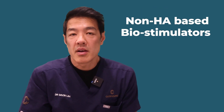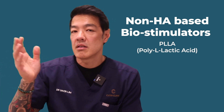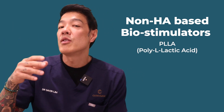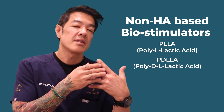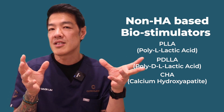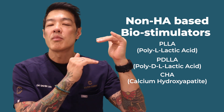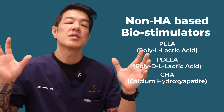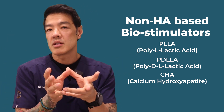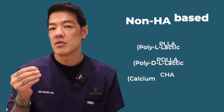The second category is non-HA-based biostimulators. These include PLLA (poly-L-lactic acid, trade name Sculptra), PDLLA (poly-D-lactic acid), and CaHA (calcium hydroxylapatite). All of these established players have a different role in improving skin laxity — some provide more volume, some more skin tightening — but ubiquitously they increase inflammation in the skin, promoting fibrosis and collagen formation.